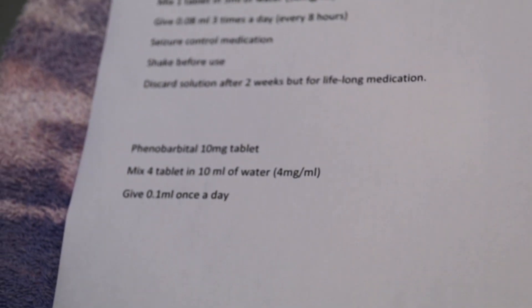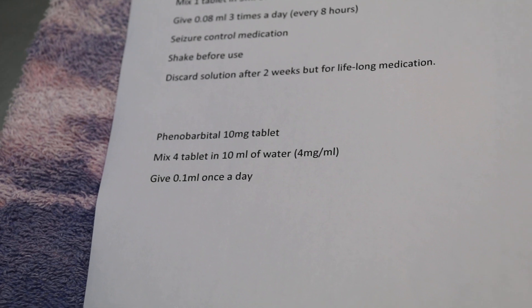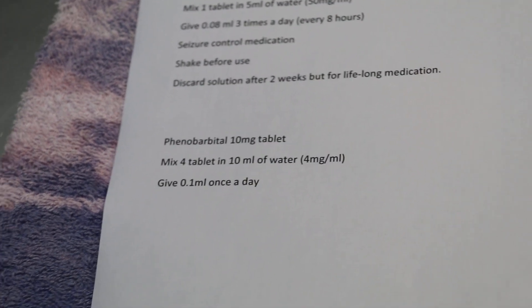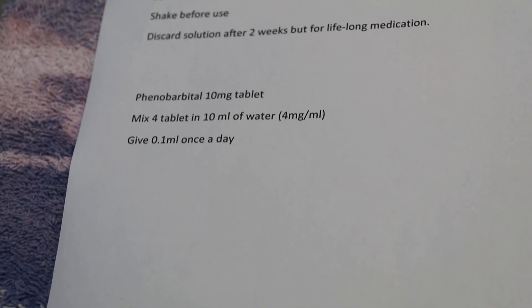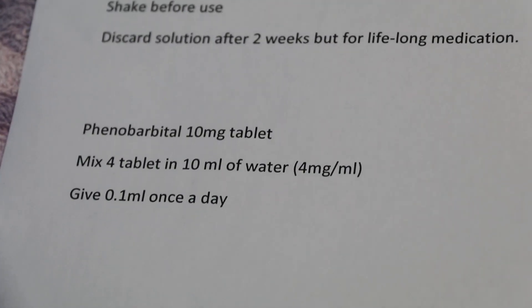Phenobarbital, 10 mg tablet. Mix 4 tablets in 10 ml of water — that will give 4 mg per ml. Give 0.1 ml once a day, and not to stop until the vet gives instruction.